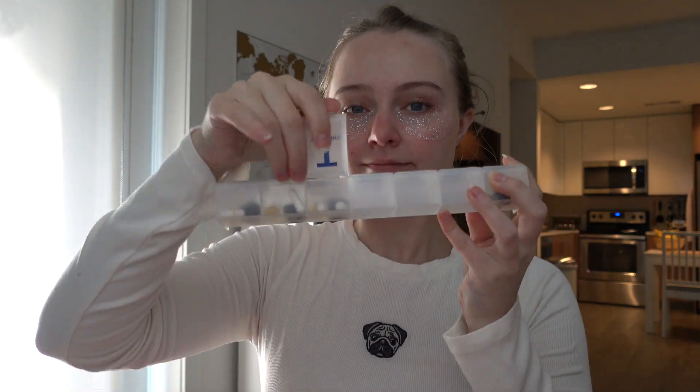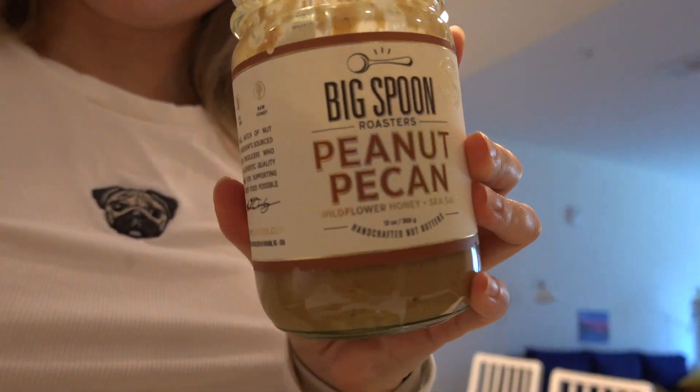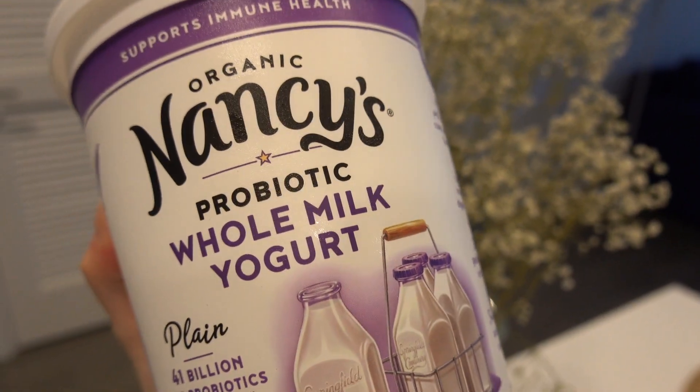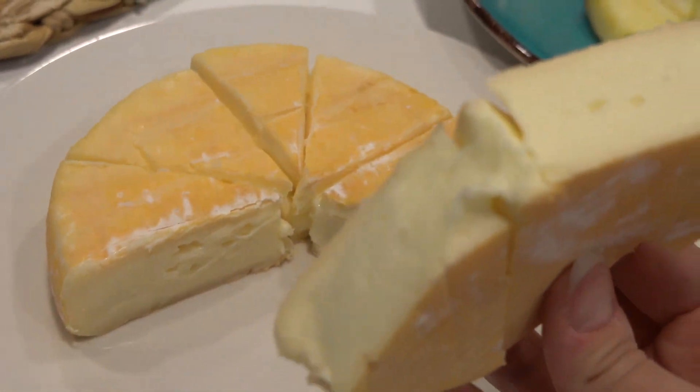Starting Thursday the same way as usual. Breakfast was kind of random — we shared a plate of apples with peanut butter. I also ate some cheese, which was really good, and had a yogurt bowl with seeds and honey.